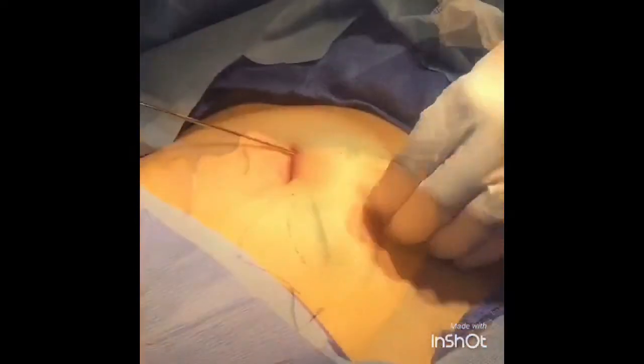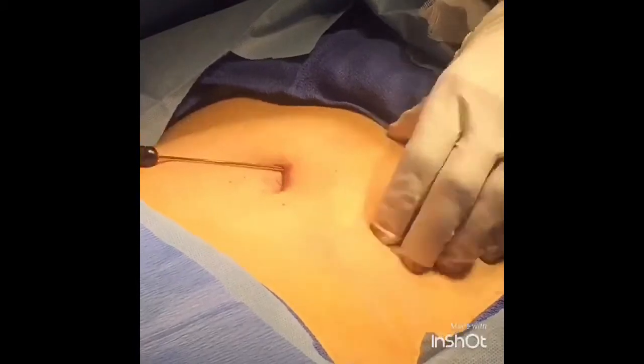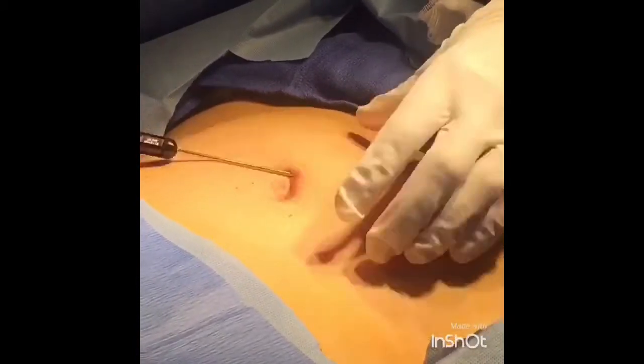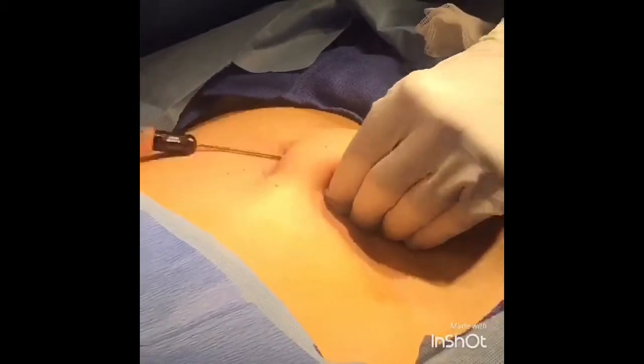A blepharoplasty surgery helps improve excess skin and fat around the eyelids, but in cases of significant volume loss or hollowing around the eyelids, that fat repositioning alone will not be adequate — fat grafting is a great option.